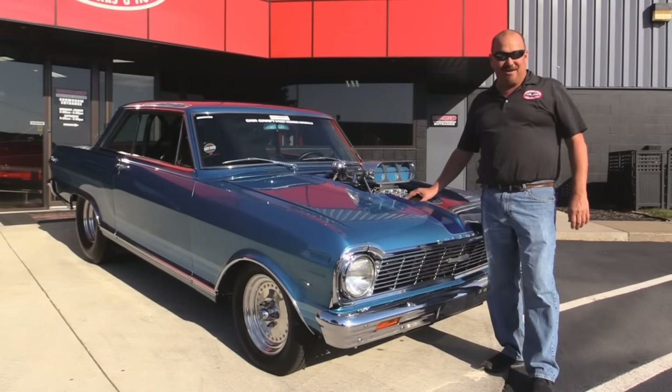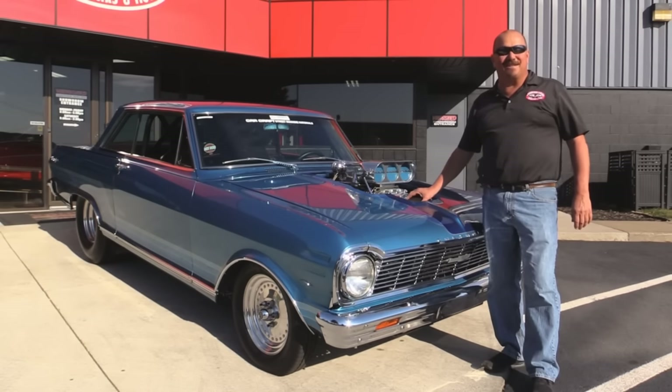Welcome back to Vanguard Motor Sales. Today I've got a real treat for you. I've got Rick Dobberton's 1965 Pro Street Nova. This baby's sweet.